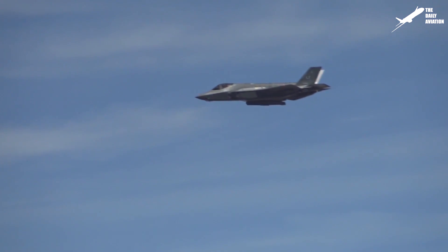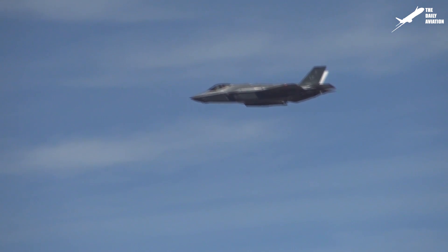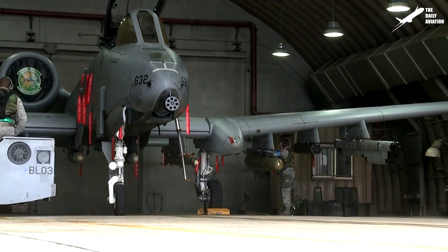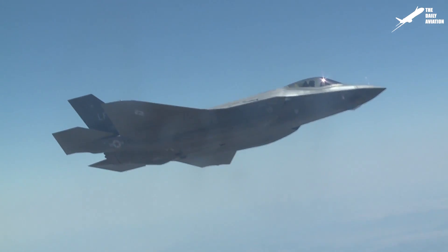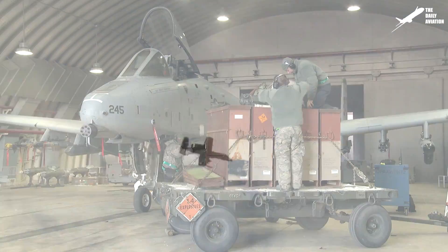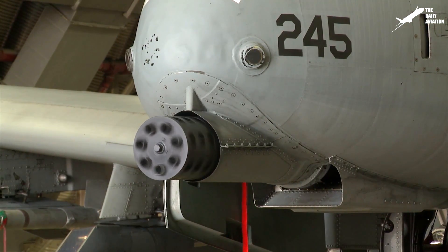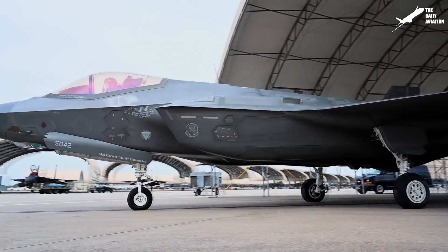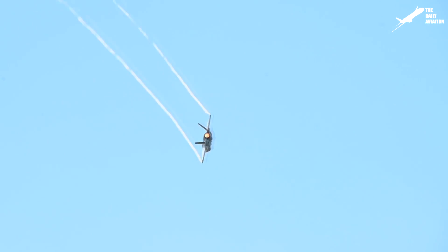Indeed, the F-35 had a very limited carrying capacity compared to the A-10, which has eight points of carriage under its wings and which, unlike the F-35, can drop a wide variety of weapons. Also, in terms of ground attack capability, the F-35 may never be able to reach the level of the A-10, which is equipped with the famous 30-millimeter GAU-8A Avenger anti-tank gun. And unlike the A-10, the F-35 does not have armor, which makes it vulnerable when attacking at a very low altitude.